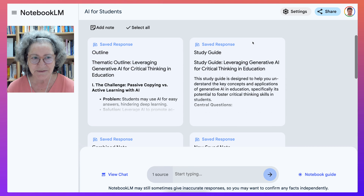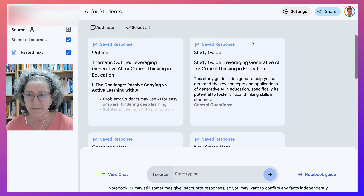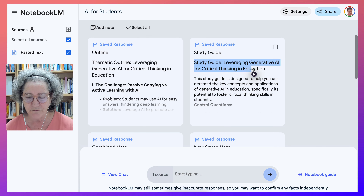Hello and welcome. Today we're on Notebook LM. I'm going to show you an amazing tool that reads text, so I'm going to go over it.